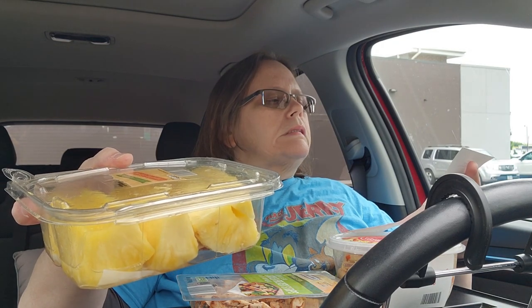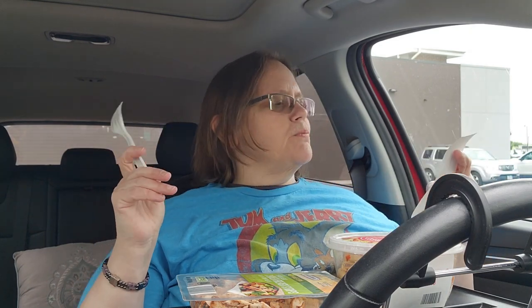And the pineapple — three dollars and 49 cents for this big thing of speared pineapple. I've got to use up some of these plastic forks I've been getting from restaurants. All this plus my drink — they charged two dollars and eight cents for that drink. I could have sworn it said 99 cents. The paper bag was 12 cents. This all came to a total of 20 dollars and 43 cents with taxes here in Ohio.